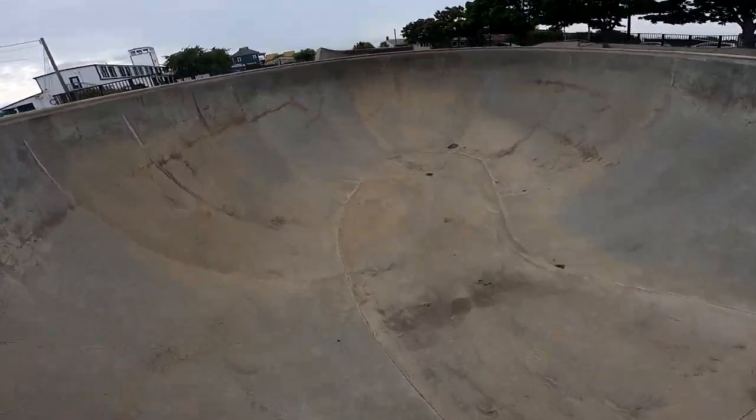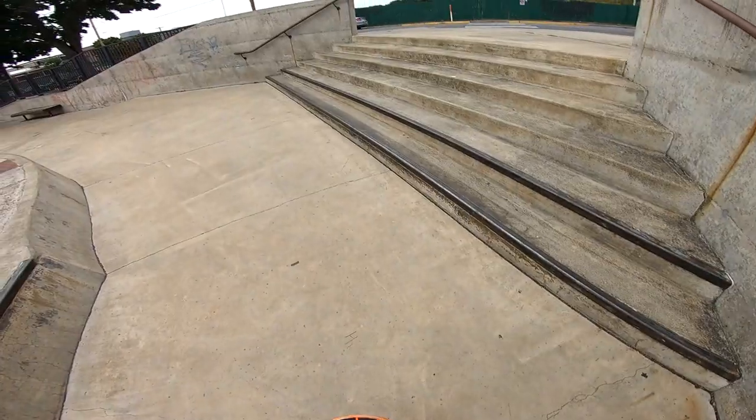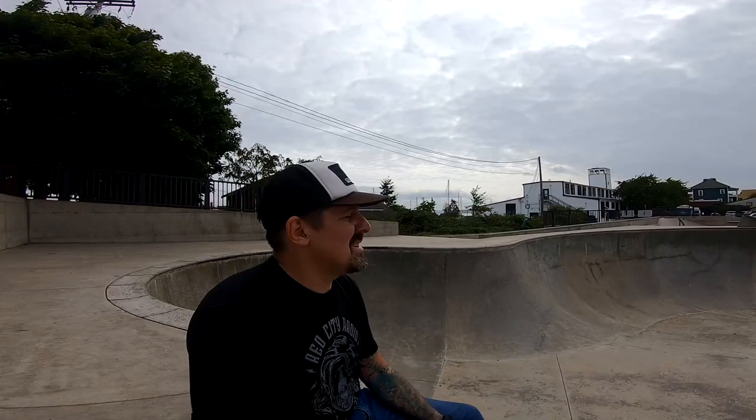Tight right there though. Cool thing is everything in this park is skateable — like these stairs. You know, 12 years ago this didn't seem super gnarly to me, but now it does seem pretty gnarly. But anyways, well worth skating if you're coming out to the Olympic Peninsula.